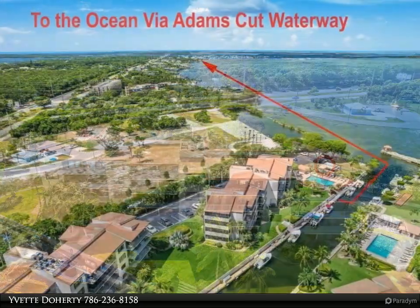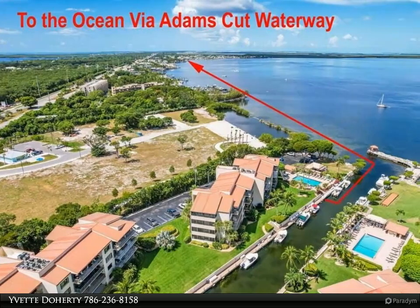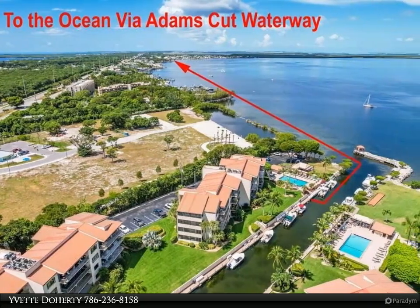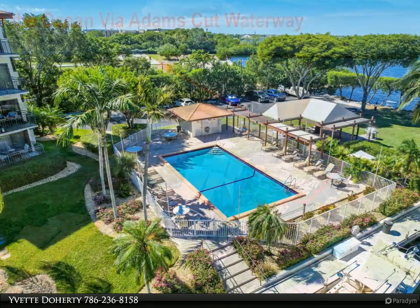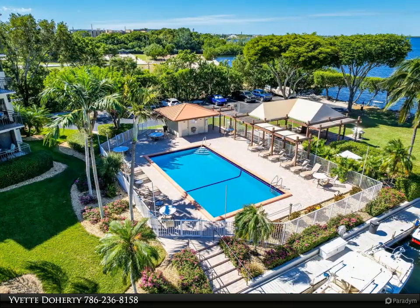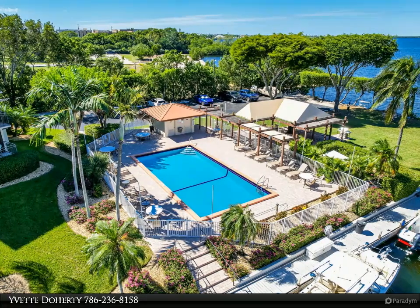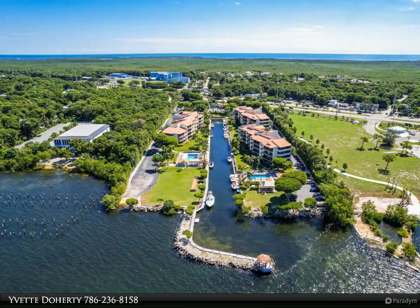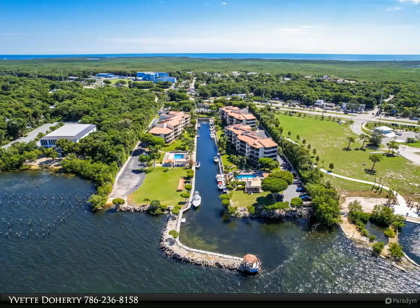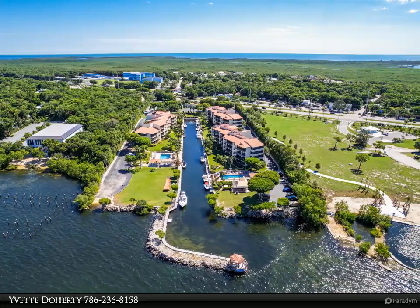Wake up every day with views of the bay from the master bedroom. Substantially renovated, robust and secure CBS construction and new metal roof, with light and bright neutral tiles, required soundproofing on interior floors, all hurricane-impact glass windows and sliders, crown molding, renovated master bath with travertine floors, and freshly painted throughout.